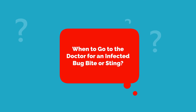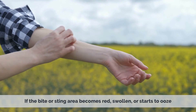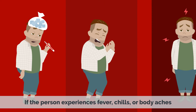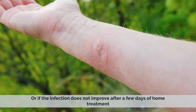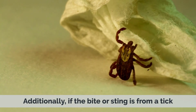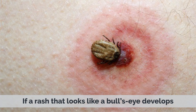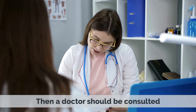When to go to the doctor for an infected bug bite or sting. If the bite or sting area becomes red, swollen, or starts to ooze, if the person experiences fever, chills, or body aches, or if the infection does not improve after a few days of home treatment, then a doctor should be consulted. Additionally, if the bite or sting is from a tick and a rash that looks like a bullseye develops, or if the person has recently been to an area with a high risk of Lyme disease, then a doctor should be consulted.